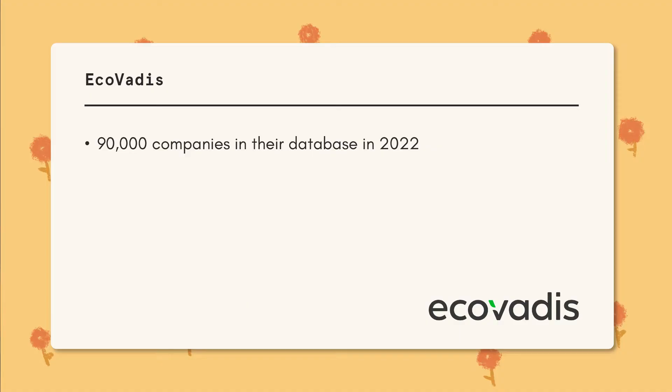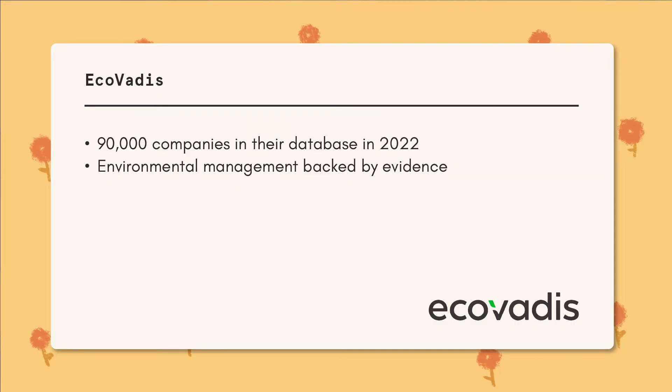EcoVadis has about 90,000 companies in their database where investors can go and look at what they've got, ranging across 175 countries and 200 industries. What makes this disclosure system unique is that, unlike CDP, EcoVadis focuses mainly on the environmental management within a company, and requires every answer to be backed up with documentation and evidence. When talking to coworkers, completing EcoVadis is a very lengthy process because you're reading through a lot of documents — not only typing in the answer but looking through policies, regulations, and documents that could be hundreds of pages.